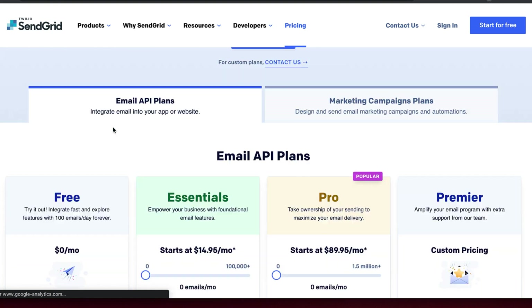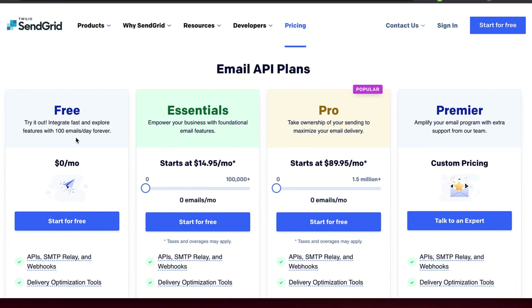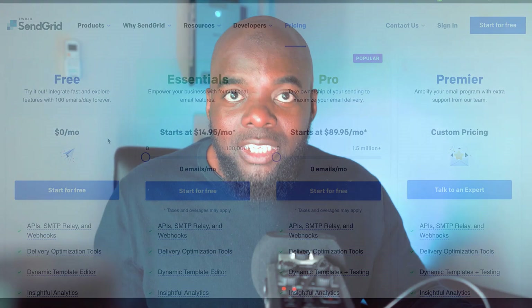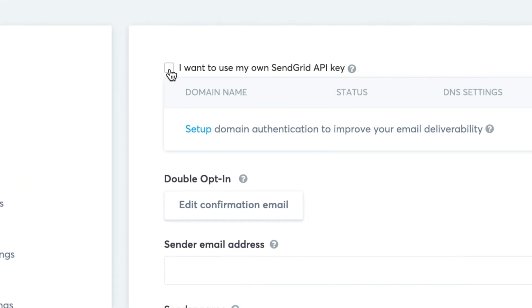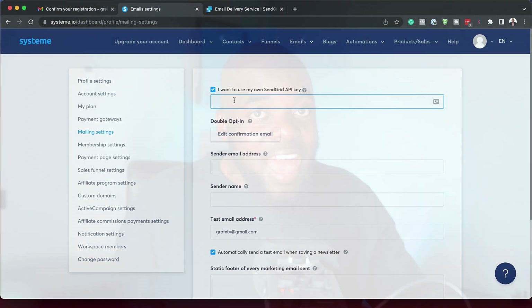Let me show you the main areas you need to master to get up and running fast. When you set up an online business, you're going to need email marketing and funnels. I use a service called SendGrid. On the free account, it's zero per month and you can send 100 emails per day forever for free — a very good starting point. Once you've registered with SendGrid, come to your dashboard, go to settings, click on mailing settings, and select the option to use your own SendGrid API key. Paste your API key there, and your email system is connected.